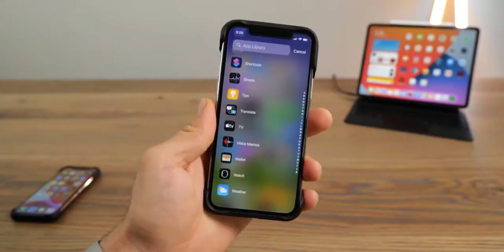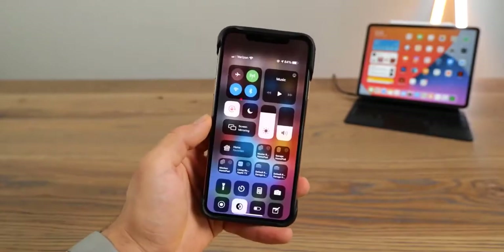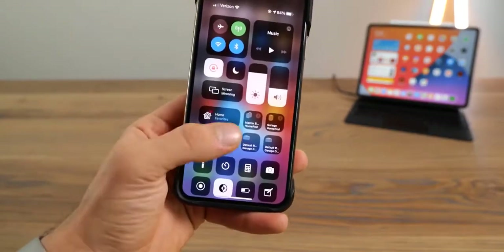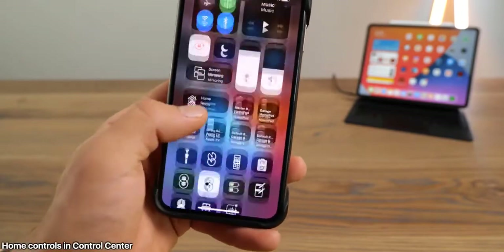Next up is the App Library. Hold the home screen, quickly scroll to the very end, and the last page will always be the App Library, where you can scroll and actually see all your apps organized in a list.